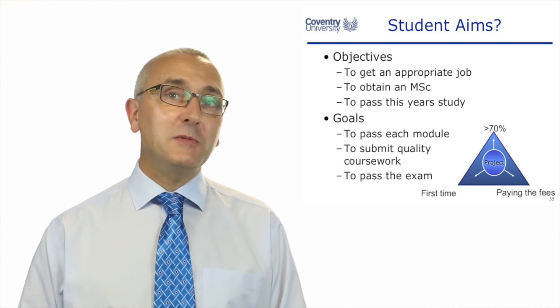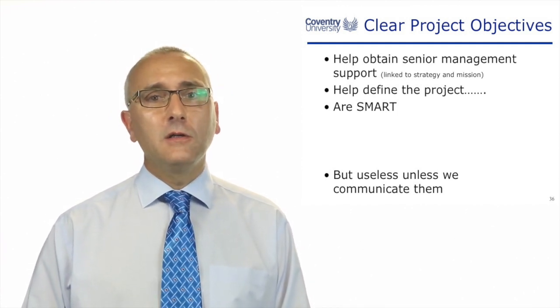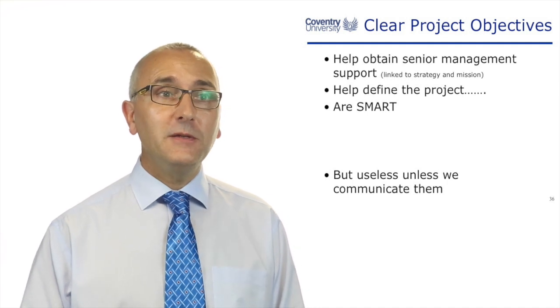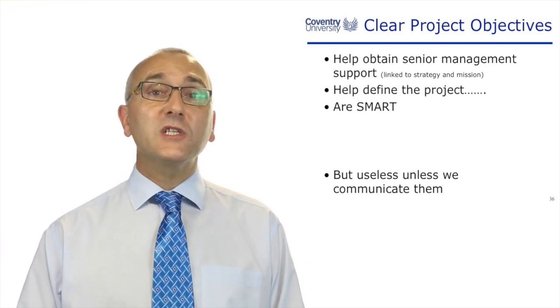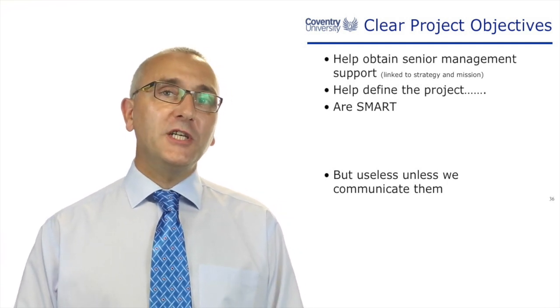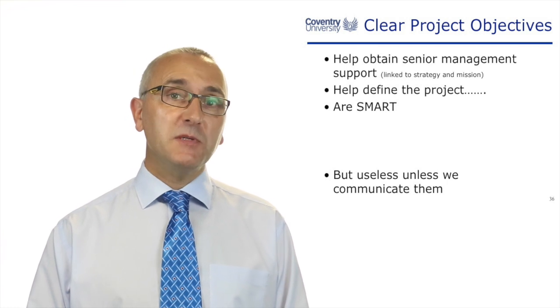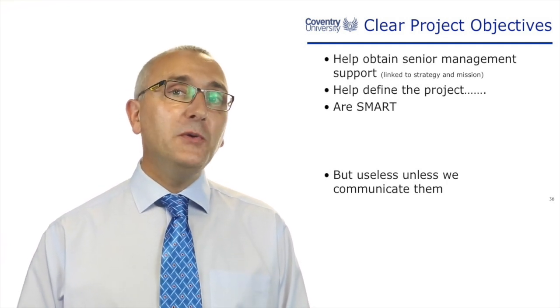Clear objectives are absolutely vital — one of the main reasons that projects fail. Get senior management support and link your project to the company's strategy and mission. Use your project champion to help define what the project is and find out what's most important — time, cost, or quality. Break your project down into SMART objectives — specific, measurable, achievable, relevant, timed — for both the deliverables and the running of the project. But unless you communicate these objectives to the other stakeholders, you've just wasted your time. That's the subject for the next video.